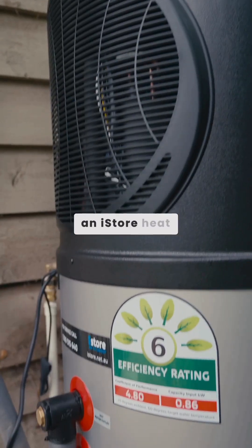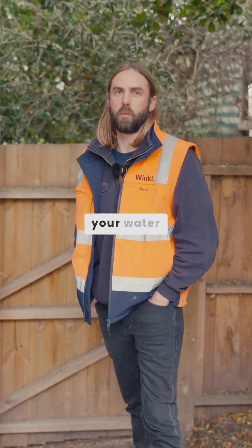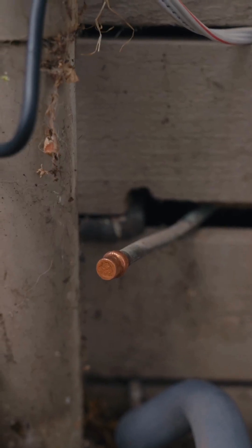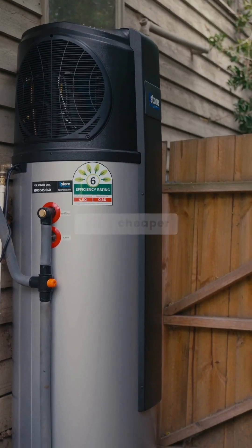Here we've installed an iStore heat pump. Heat pumps are a really efficient way of heating your water. We've pulled out their existing gas hot water service, so it's clean energy running off the solar and a lot cheaper to run.